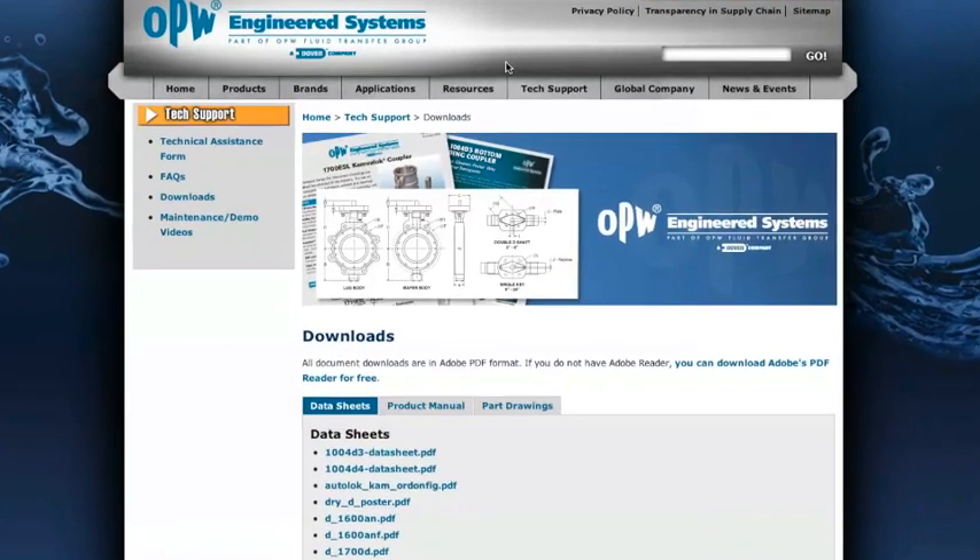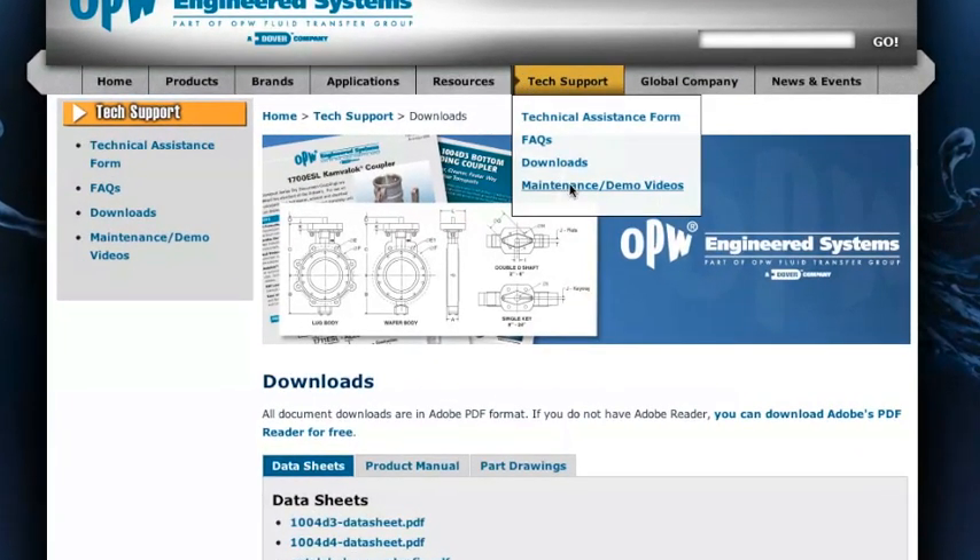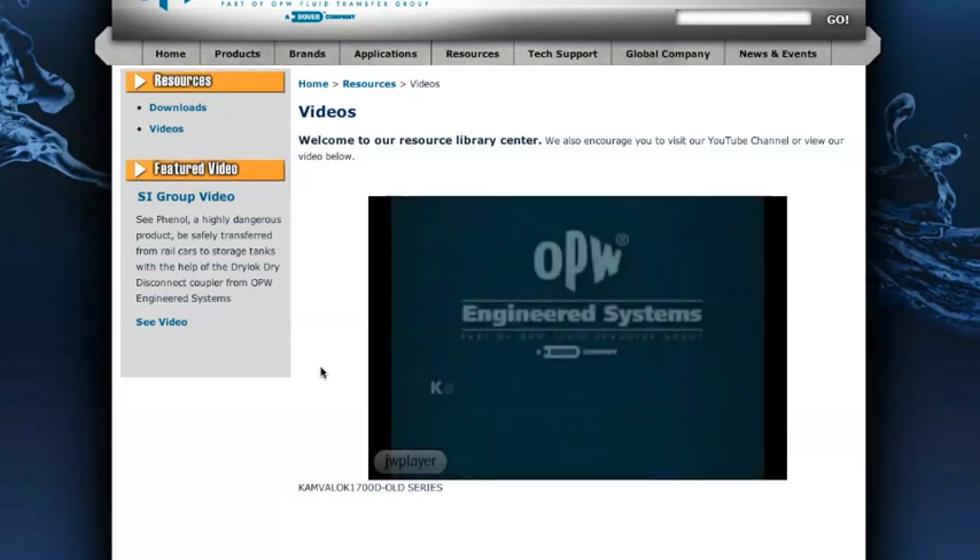For hassle-free tech support, we've got you covered. Technical manuals, parts drawings, and maintenance videos are right at your fingertips.